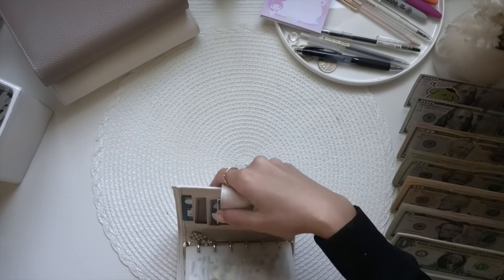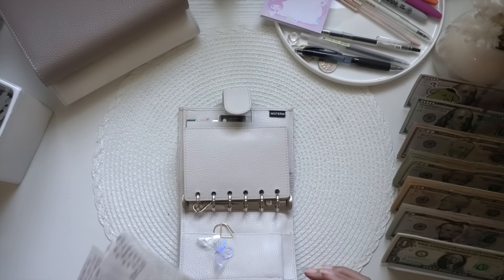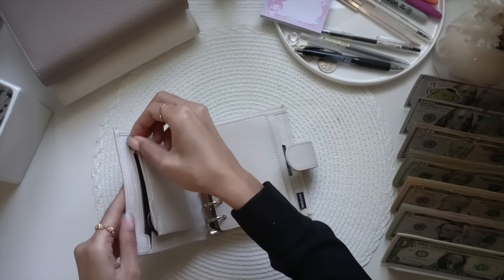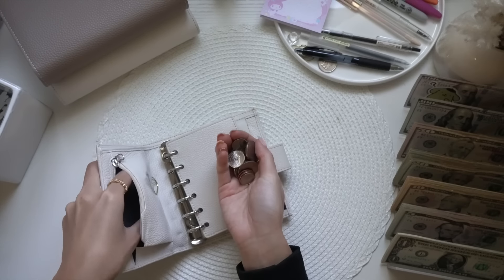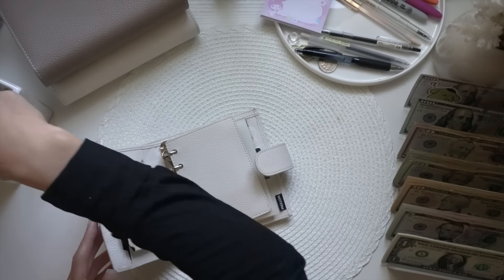We're going to get started with my wallet. I did have a few people use my referral code for my Fetch Rewards app. For those who are new, Fetch is an app where you scan your online and paper receipts, redeem points, and grab gift cards. My referral code is linked below. This week we also have a bunch of coins.